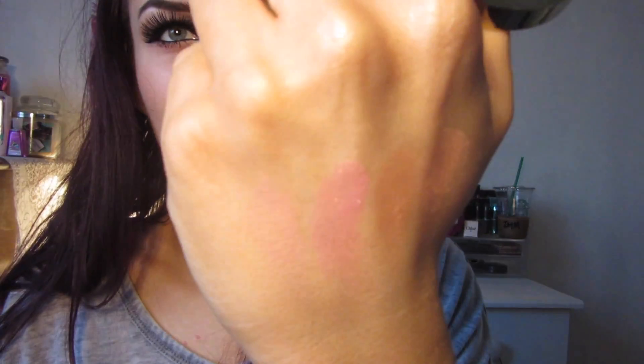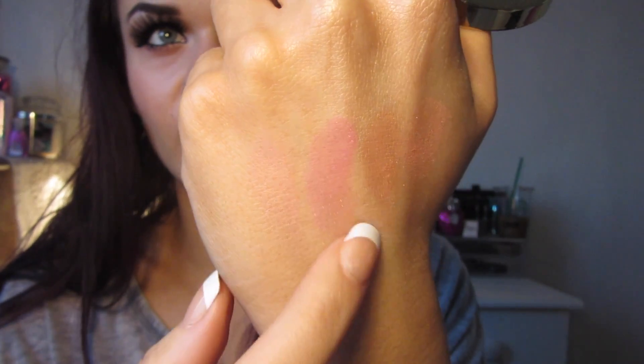My last favourite blusher is by Milani and this is my holy grail blusher — the shade Luminoso. The great thing about the Milani ones is they come with a mirror and a brush, and the brush is also perfect for contouring. This is just the perfect peachy shade with slight glitter particles running through it and it cost me about $5 or $6.